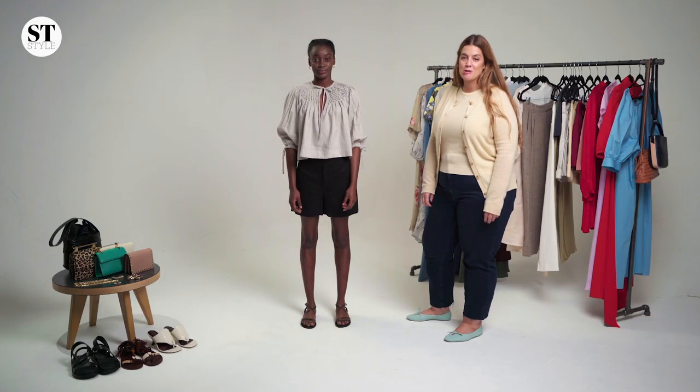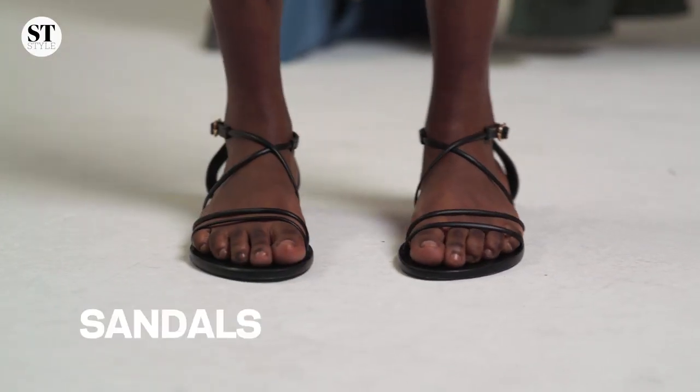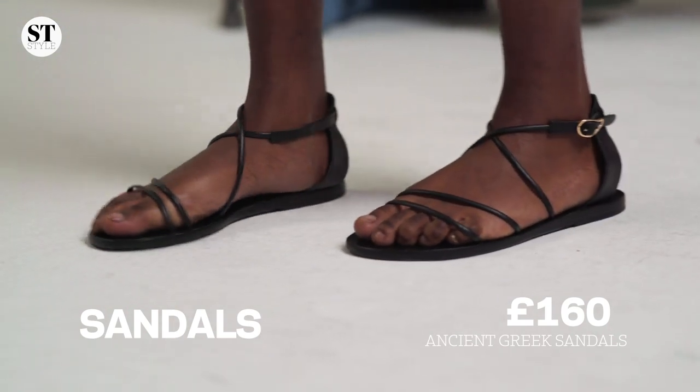A summer essential has always been a sandal. My favorite type is a strappy leather black sandal — you can wear it with absolutely everything.